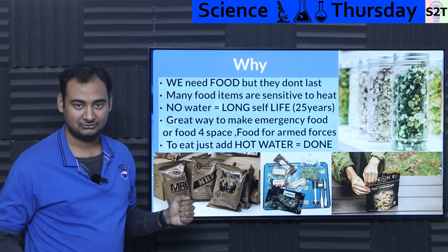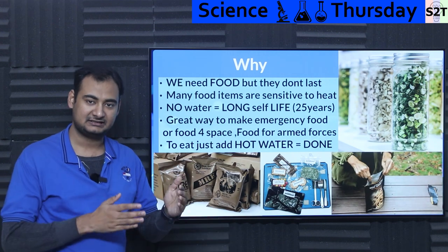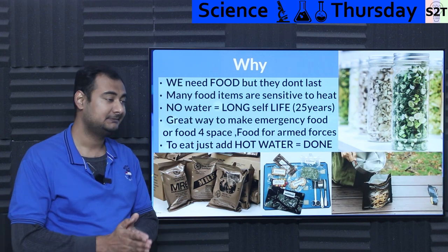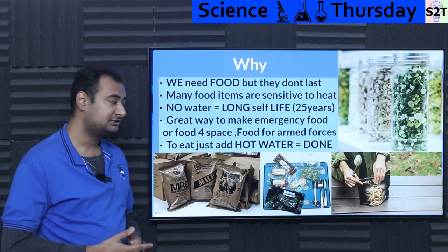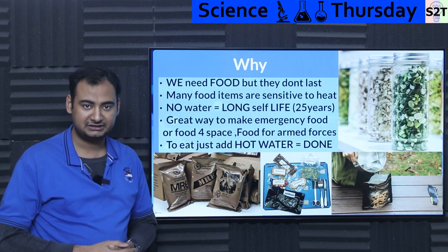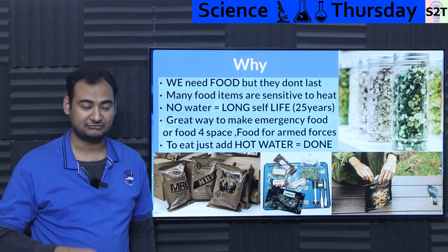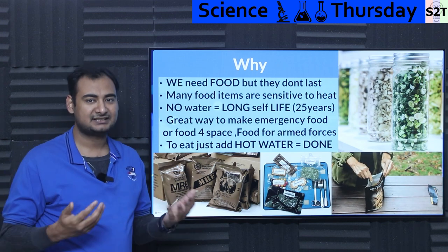We need food — we all agree on that — but food doesn't last. You can cook an amazing meal, but within one, two, or three days meals spoil. Many sensitive items, specifically fruits and vegetables, are sensitive to heat. Once you heat them up to dry them, it not only changes their structure but also reduces their nutritional content.